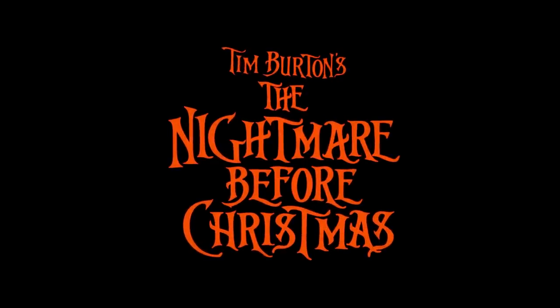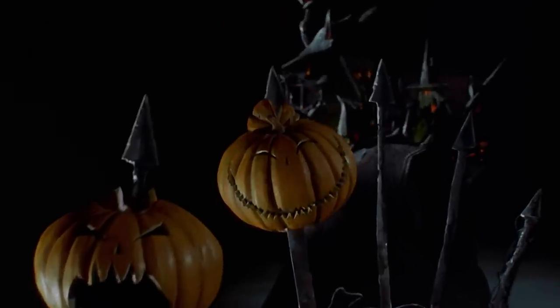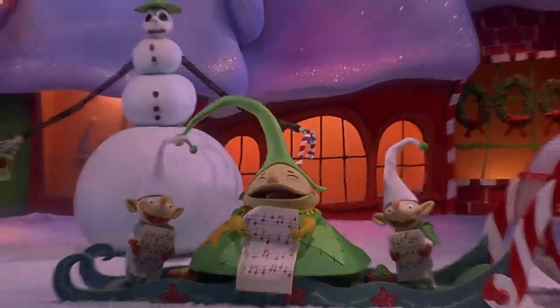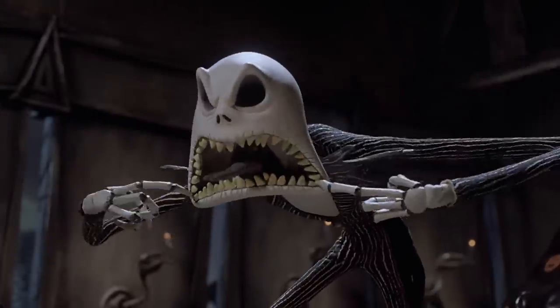Tim Burton's The Nightmare Before Christmas is the cult classic turned holiday favorite that has fans celebrating non-stop from Halloween to Christmas Eve, and the movie is filled with freaky and fascinating goodies. Let's scare up a few secrets.